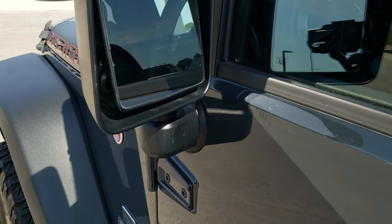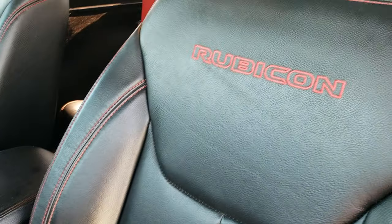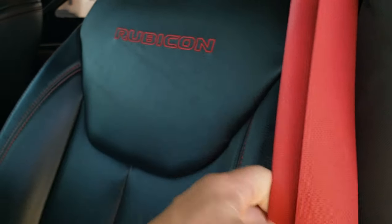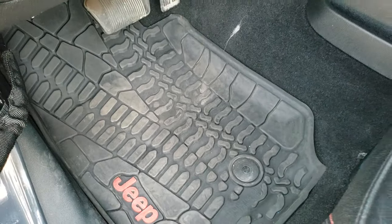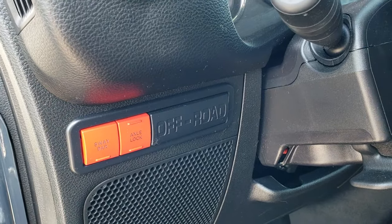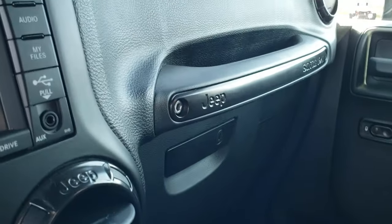The Rubicon Recon Package gives you the heated power mirrors, the black leather interior with red stitching, and red seatbelts. No rips or tears on those seats. You get the driver's seat height adjust, factory all-weather floor mats with the red Jeep logo — all part of the Recon Package. You also get the sway bar disconnect and axle lock buttons, and the red mesh interior accents.